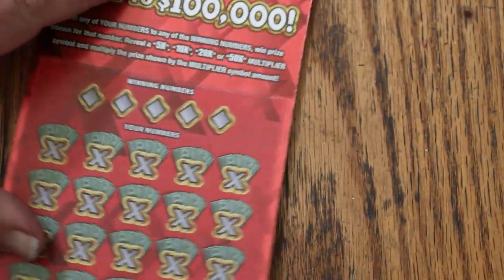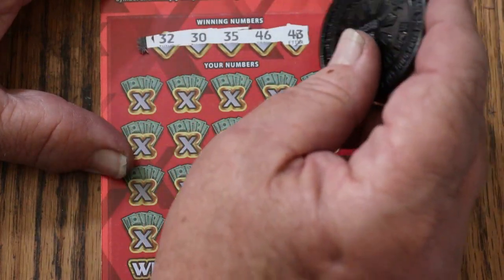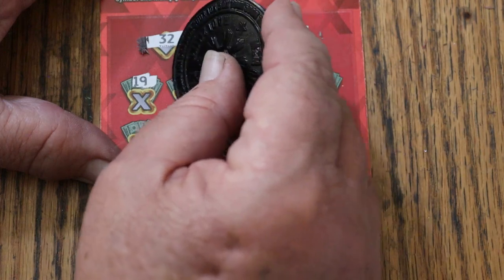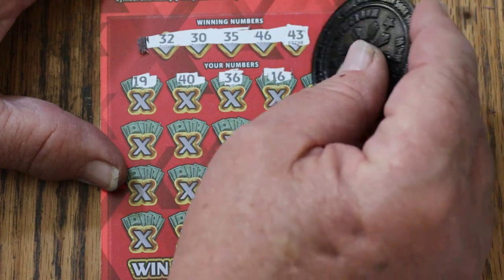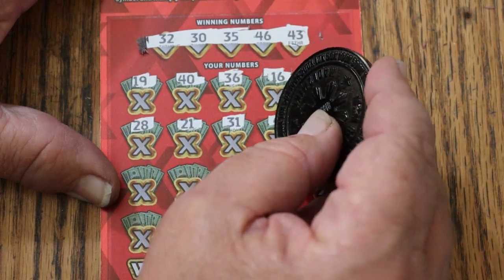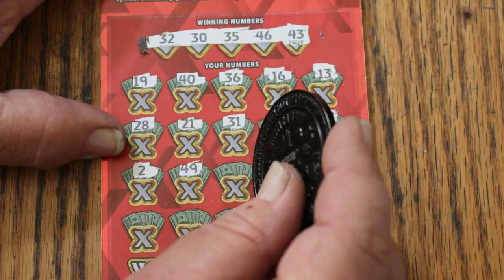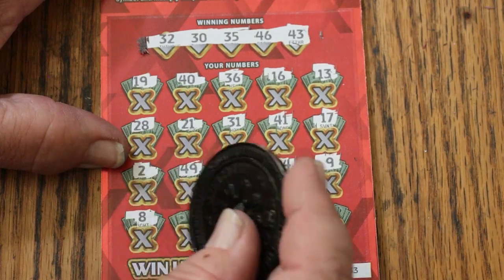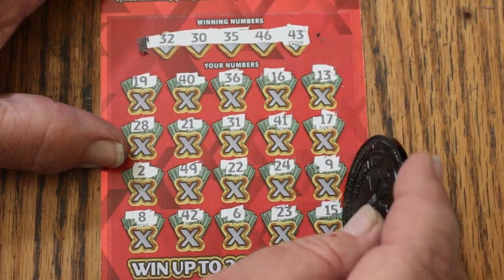Now we can get a back to back — that would be nice. Ticket 33: Random's 32, 30, 35, 46, and 43. Scratching: 19, 40, 36, 16, 13, 28, 21, 31, 41, 17, 2, 49, 22, 24, 9, 8, 42, 6, 23, my number 15. Nothing. Alright, 2 to go.